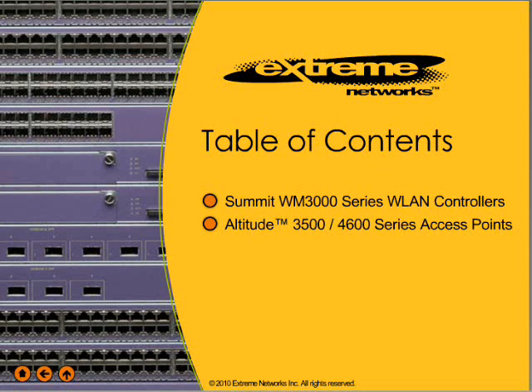This training provides you with the knowledge you need to describe the products in the Xtreme Networks WM3000 Series Wireless LAN Portfolio.